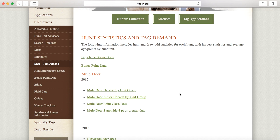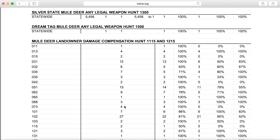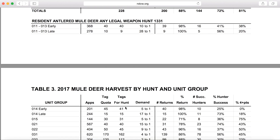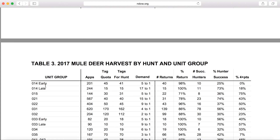To give a quick example of how this information can be used, we'll go to the top and select the 2017 mule deer harvest by unit group link. This brings up all the information from last year's hunts. We'll scroll down to hunt number 1331, our resident antlered mule deer hunts. These are typically the most popular hunts in the state. These tables provide information about the units that are available to hunt, the number of apps, quota, as well as the demand.